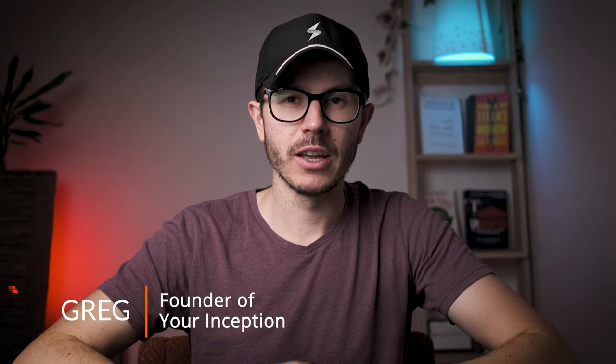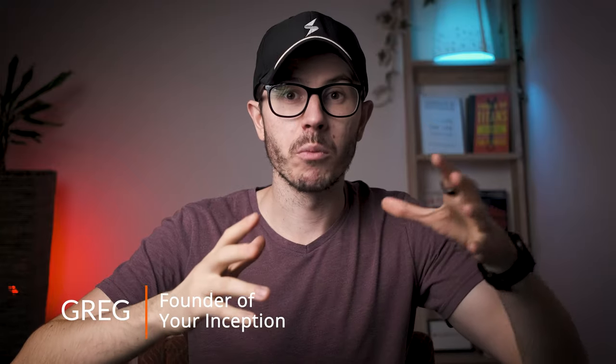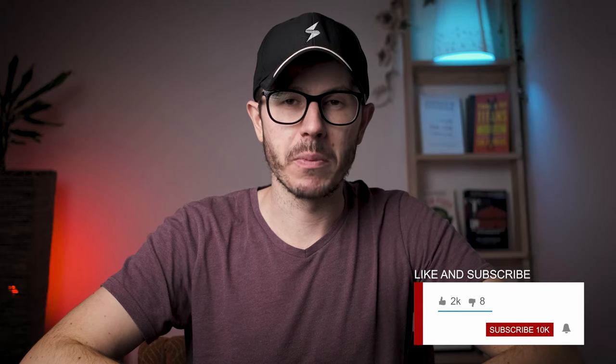Hey friends, welcome back to my channel. My name is Greg and I'm an online entrepreneur creating content that will help you become more productive and mindful. I want to show you why hustling 24/7 won't bring success and happiness. So if you want to find it out, subscribe below and join our amazing community.